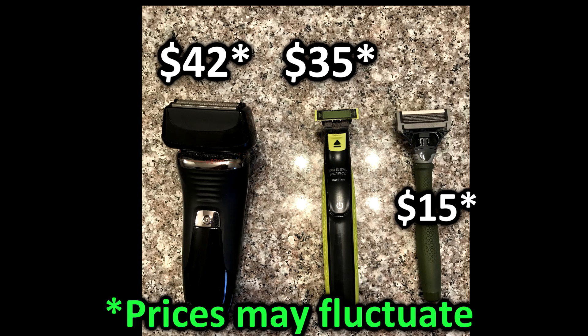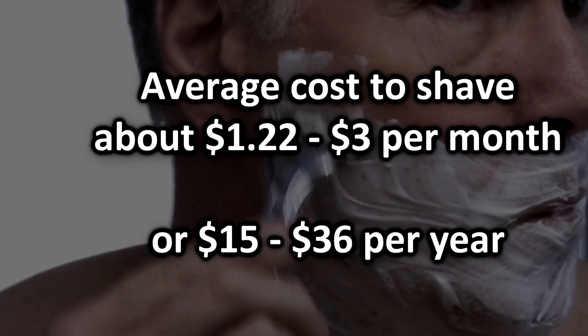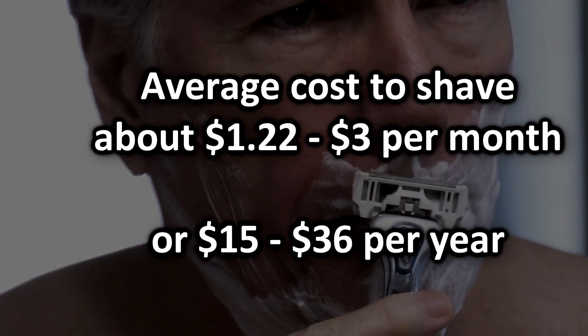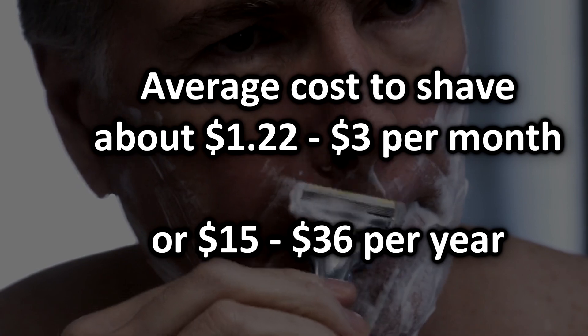To buy all three tools — the razor, the OneBlade, and the Remington — it's probably around a hundred bucks. But once you have those three tools, you're not going to have to replace any blades for a very long time. I don't even have to buy shaving cream anymore. If I average out these costs over a longer time period, I'm probably only spending about $15 to $30 a year on shaving supplies, which equates to about $2.50 per month. It saves me more time than anything else.